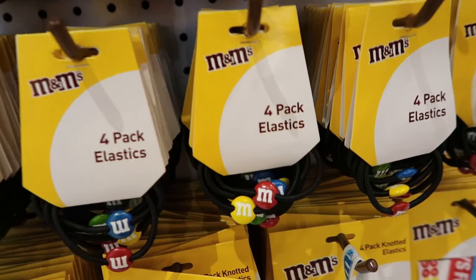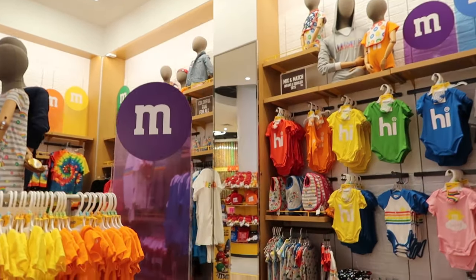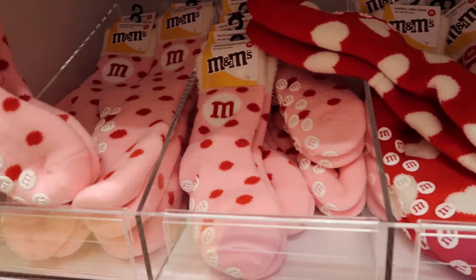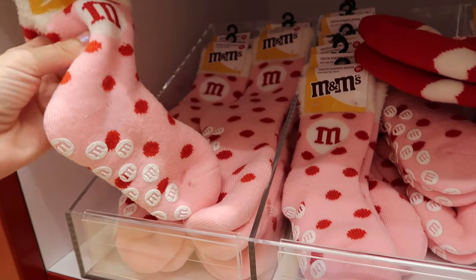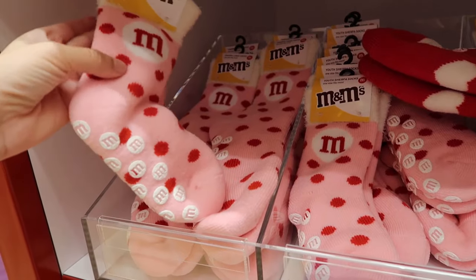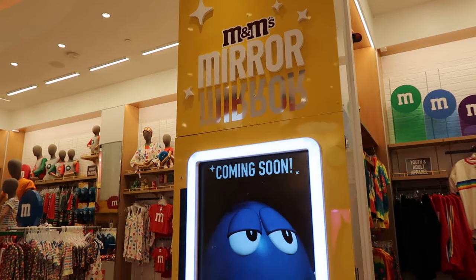Hair ties, hair bands, hair wraps — and even more apparel. I'm a sock person, and these fluffy cozy soft socks — I love to wear these all the time, even when it's hot out I wear these kind around the house. I wonder what this is going to be — it says 'mirror mirror coming soon.'